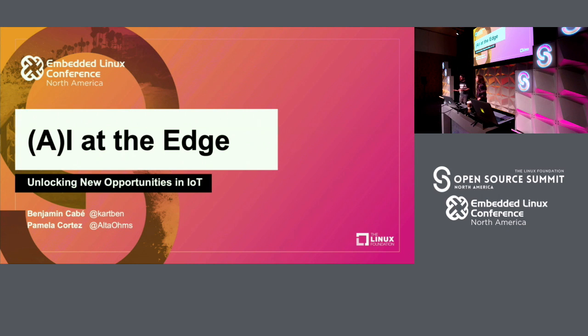I'm Benjamin Cabay. I'm a program manager at Microsoft, and I work on all things developer evangelism as part of the Azure IoT group — all things IoT: IoT at the edge, IoT in the cloud, IoT on constrained devices, more beefy devices. That would be me. And Pamela, maybe you want to quickly introduce yourself as well.